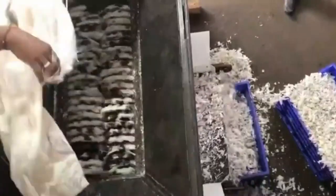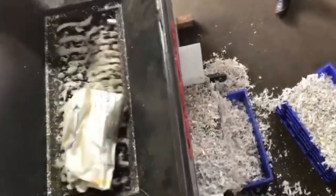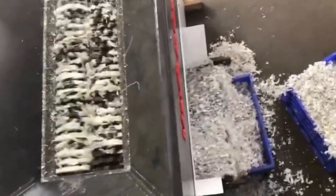The crusher machine can handle thick and difficult-to-crush materials such as waste cars, garbage, plastic, metal, wood, waste rubber, packaging buckets, layer boards, tons of bags, waste plastic and more. Recovered materials come in a wide range of kinds.